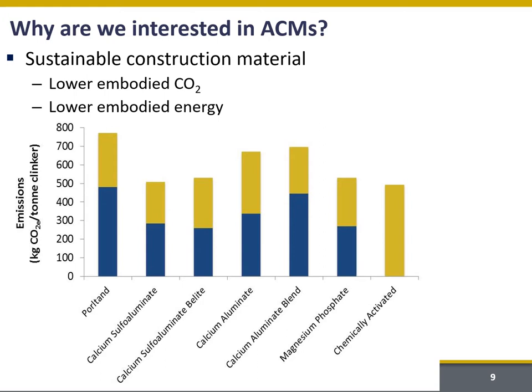Why else are we interested in ACMs? In the context of this talk, we're really interested in them because of their potential to be a sustainable construction material. These bars here show the emissions embodied in a ton of clinker for Portland cement compared to different ACMs. The blue part of the bar is associated with pyro processing or thermal treatment, and the yellow part is associated with the raw materials. The chemically activated materials or something like a geopolymer has no pyro processing, representing a very large reduction in embodied CO2.